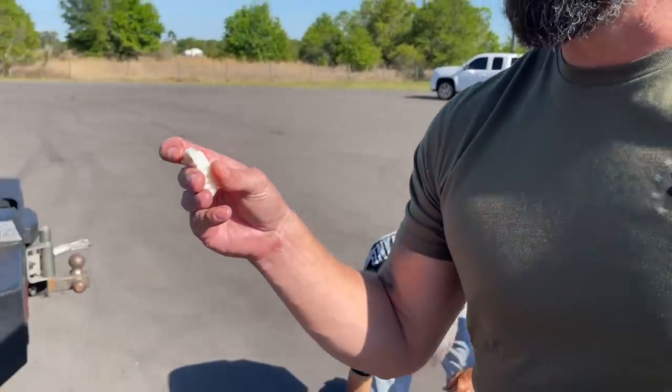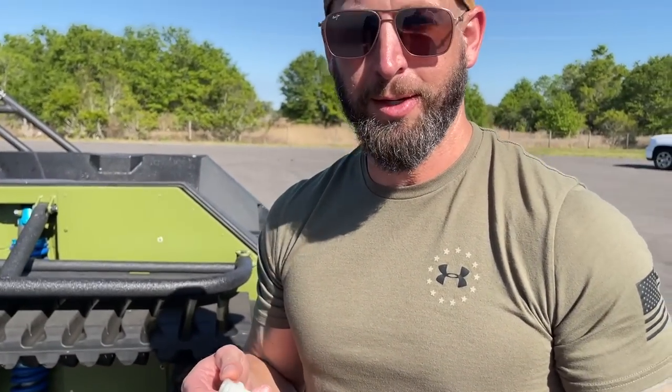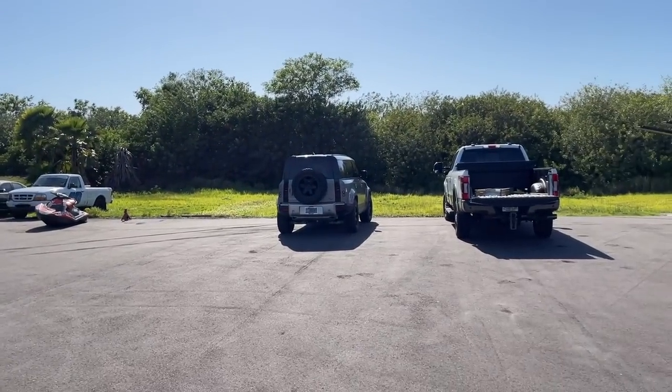All right, what do you got for the final one? This one's been run over once — it's a high impact. You've already run this over? It's been run over with a Defender, but not a tank. So you ran this thing over with your Defender, dude?